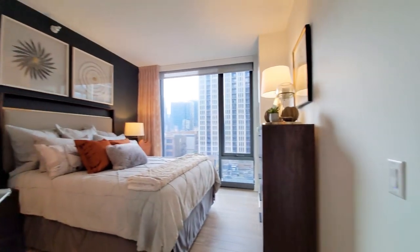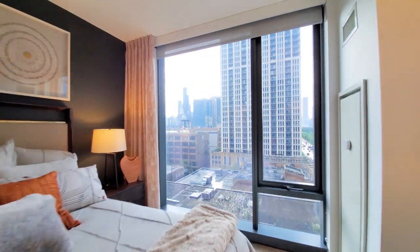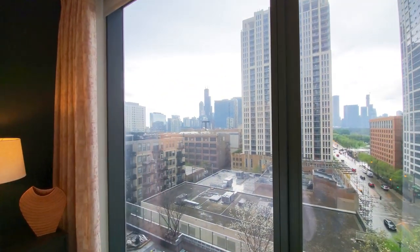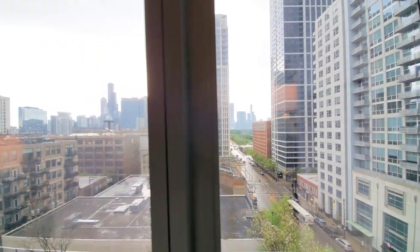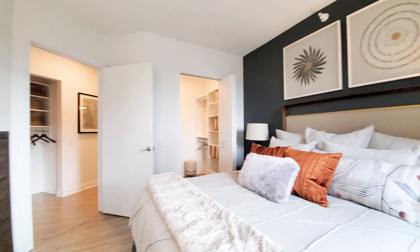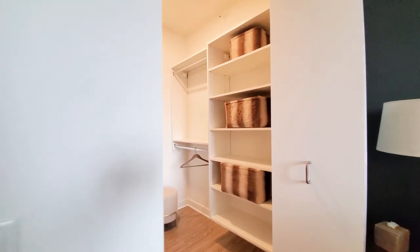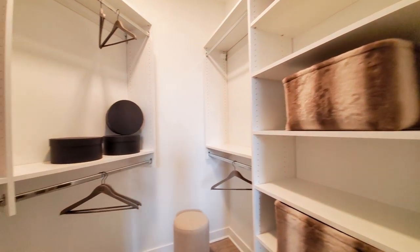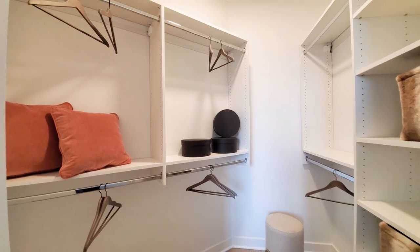Off to the left is the bedroom, with floor-to-ceiling windows. Walking north to a view of the skyline and Grant Park. The bedroom has a great walk-in closet with terrific organizers that leaves you with a lot of hanging and shelving space.